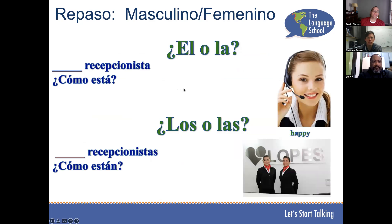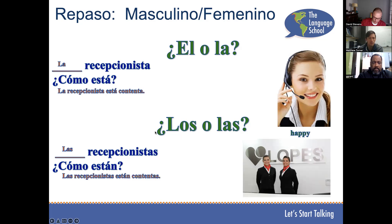Let's practice. Mateo, ¿la recepcionista o el recepcionista? La recepcionista. ¿Cómo está? La recepcionista está feliz — or we say está contenta. Las recepcionistas están contentas.